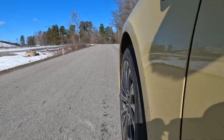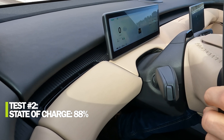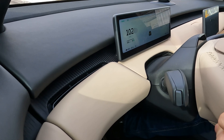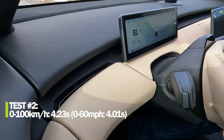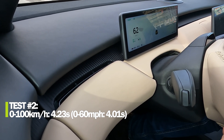Second run: zero to 60 miles per hour — 4.01 seconds. Zero to 100 km/h — 4.23 seconds.